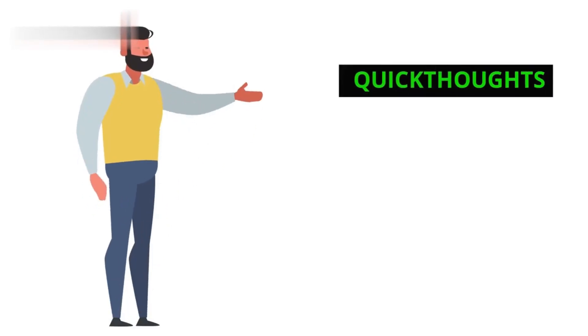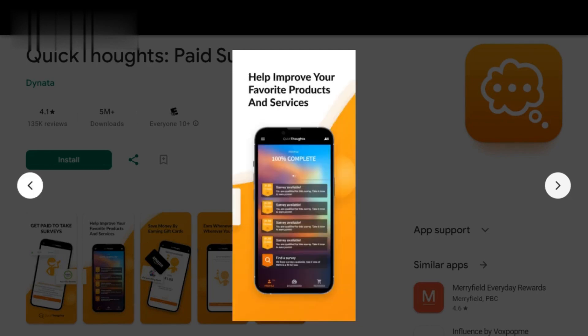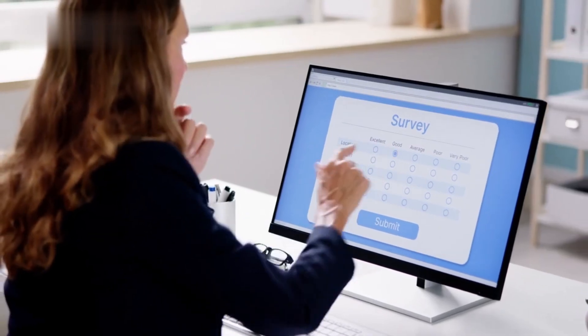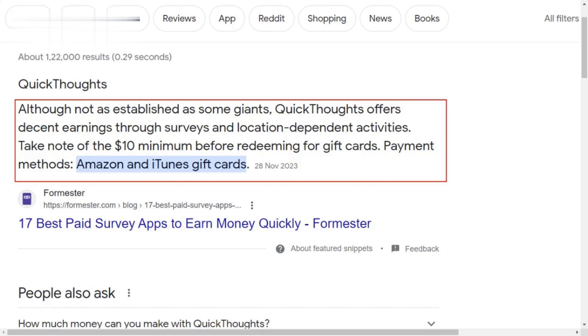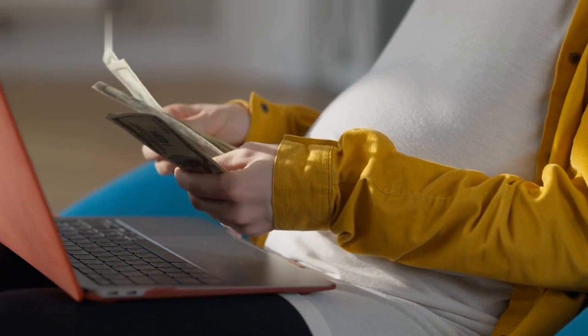Number 5: Quick Thoughts. Last but not least, we have Quick Thoughts. This app is perfect for those who want to earn money while sharing their opinions on various topics. Quick Thoughts offers short surveys that you can complete anytime, anywhere. You earn points for each survey, which can be redeemed for cash via Amazon gift cards or iTunes gift cards. It's a simple and convenient way to earn money on the go.